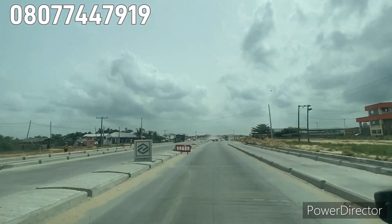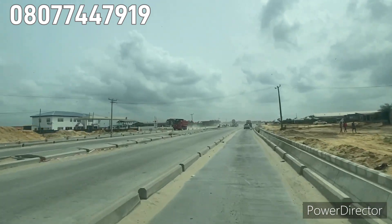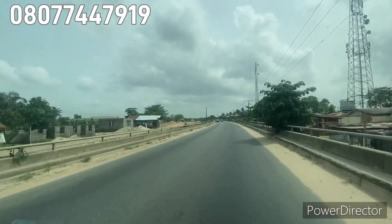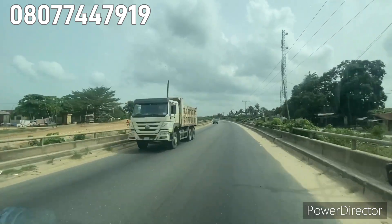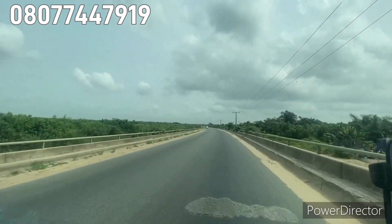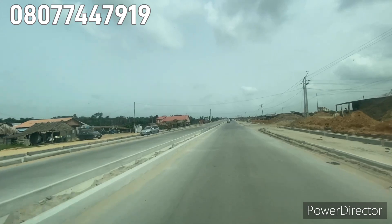Please sit down, grab your popcorn, your hot tea or your hot coffee depending on where you are. This is Lekki Bridge — you can see the wood construction is an expansion on the side of the bridge. There are going to be other roads on the sides of the bridge as part of the expansion.